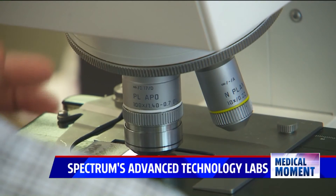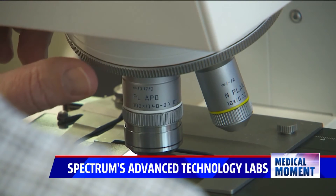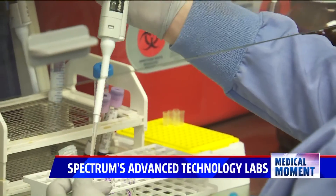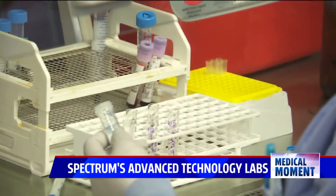The exciting thing about these three labs is that the technology is changing almost daily, and molecular is definitely the fastest changing. We're so fortunate to have this here in West Michigan.